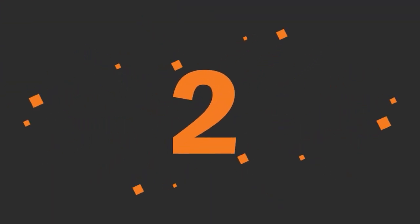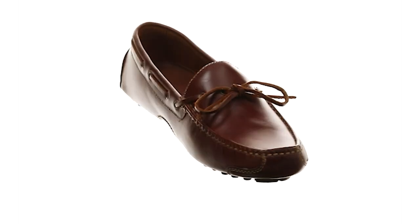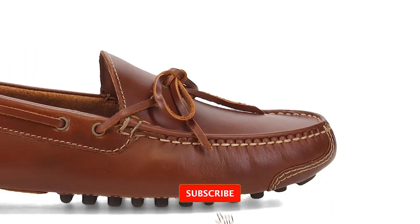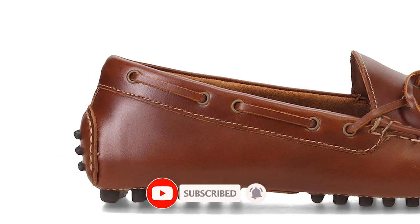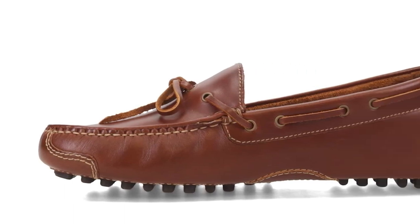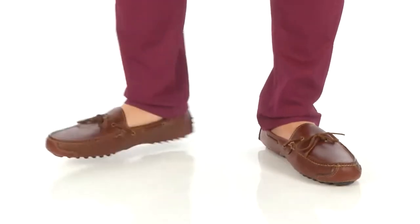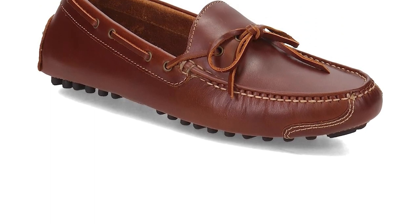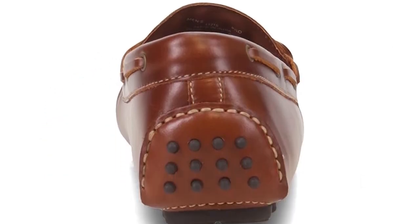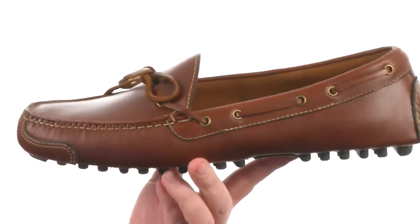Number 2: Cole Haan Driving Style Loafer. Hand-stitched true moccasin construction, hand-burnished croc-print calfskin, waxy full-grain leather, or softly-tumbled grain leather uppers. Unique, flexible rubber nubby driving sole and heel protector. The rugged leather upper features preppy cording around the foot that ties smartly on the vamp. The sole and heel feature rubber treads to keep you sure-footed whether you're on foot or behind the wheel. Striking and debonair, the Cole Haan Men's Gunnison Driver features a flexible rubber nubby driving style sole and slotted eyelet lacing that finishes with a neat tie closure for a slightly nautical look.